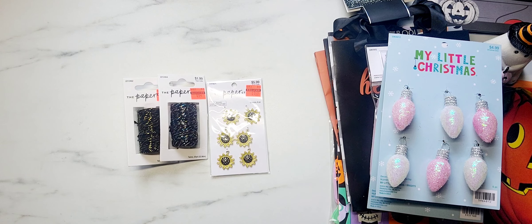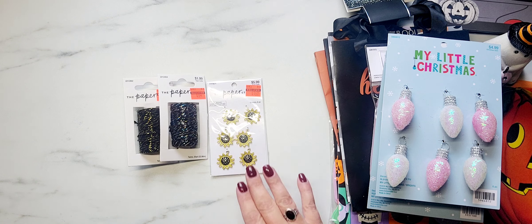Hey y'all! I wanted to pop on real quick today to do a collective haul with you guys. I have goodies from several different stores and let's just jump right in and I'll share with y'all what I found.